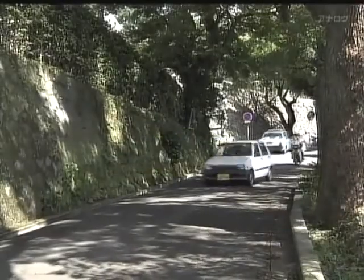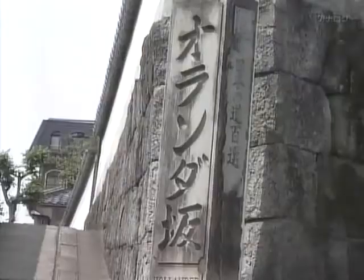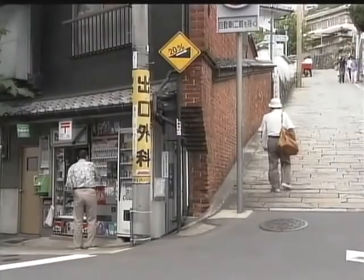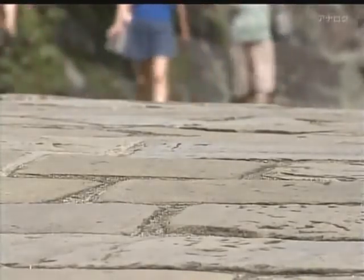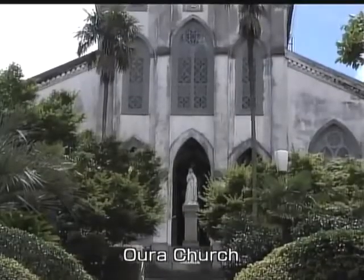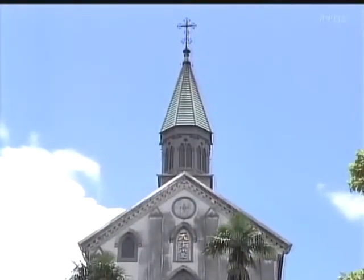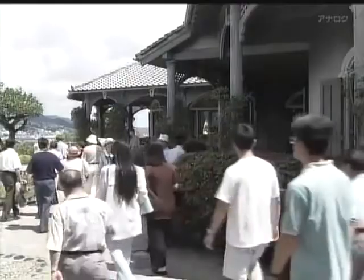The city extends up into the surrounding hills and there are many steep streets and alleys. One of the most famous is Orandazaka, or Holland Hill. Many foreigners used to walk up and down this slope, which is how it got its name. Halfway up the hill is a district where there are still many European-style buildings; in the 19th century it became a popular residential area among foreigners. There are also a number of churches in this neighbourhood, the most famous being Oura Church. Close to the church is Glover Garden, another popular destination. The Glover House, built in 1863, is the oldest surviving Western-style wooden building in Japan, notable for its unusual angular layout.